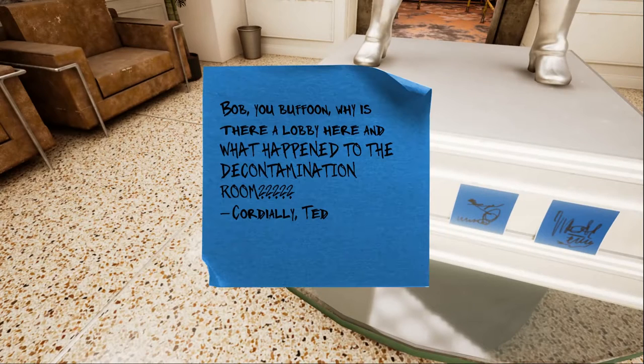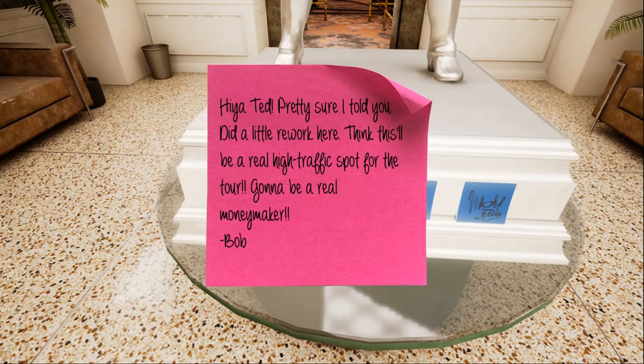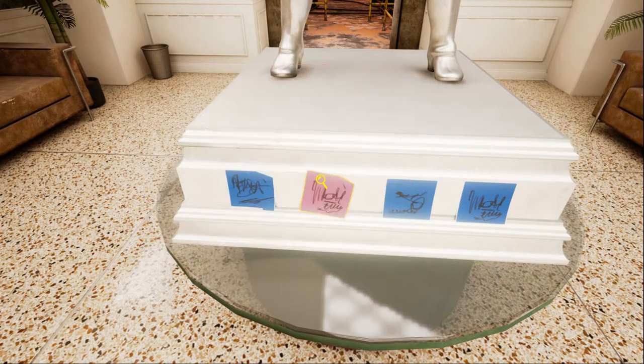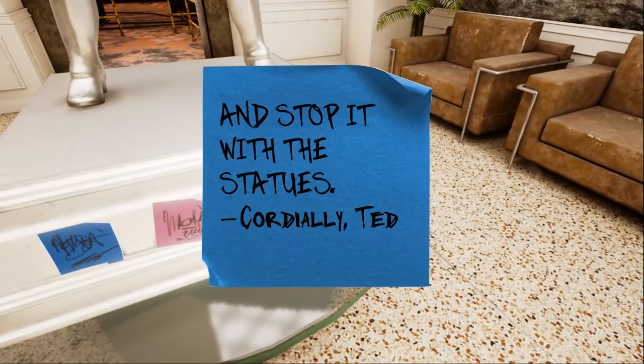Oh Bob, you buffoon, why is there a lobby here and what happened to the decontamination room? Oh my god, he tore down the decontamination room? Bob's voiceover: 'Pretty sure I told you. Did a little rework here. I think this will be a real high traffic spot for the tour. Gonna be a real moneymaker.' Words fail me, idiot. And stop it with the statues.